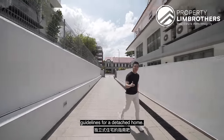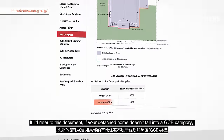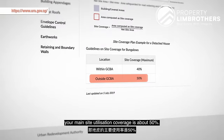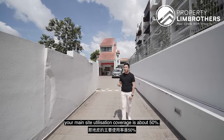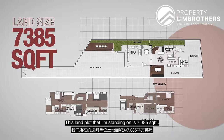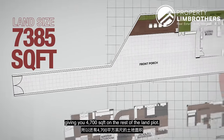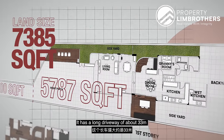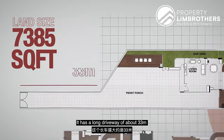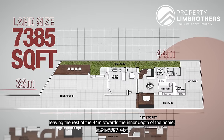Let's have a look at the guidelines for a detached home. If your detached home doesn't fall into a GCB category, your main site utilization coverage is about 50%. This land plot is 7,385 square feet, with a long driveway of about 1,006 square feet, giving you 5,007 square feet on the rest of the land plot. It has a long driveway of about 33 meters, leaving the rest of the 44 meters towards the inner part of the home.